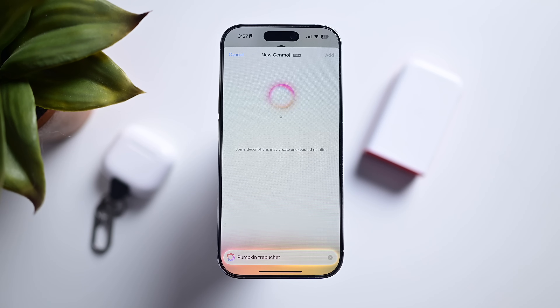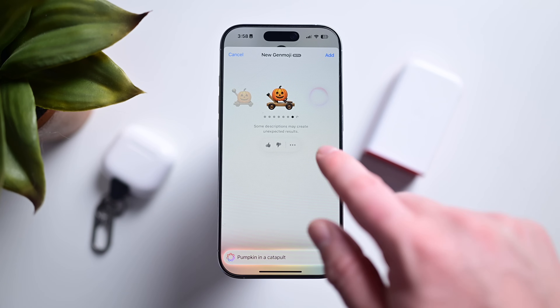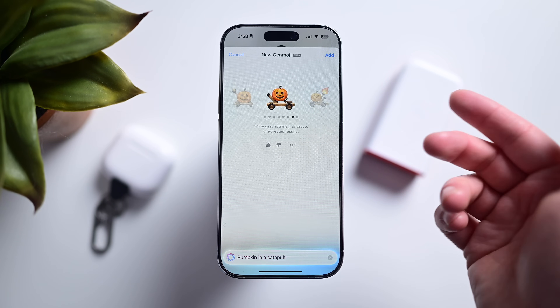Genmoji I've also turned to quite a bit. There are those times when an emoji would absolutely help the conversation. Sometimes there are odd limitations though — like I really wanted a pumpkin trebuchet, but it couldn't do that. A pumpkin catapult though, that was doable. I'm curious how you guys have found these. Have you tried Genmoji yet or Image Playground? Let me know in the comments — what are the best images or Genmoji that you've come up with?